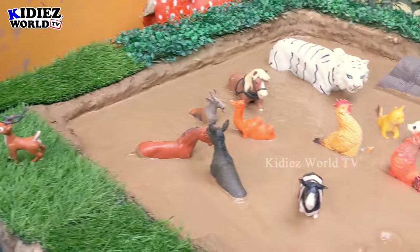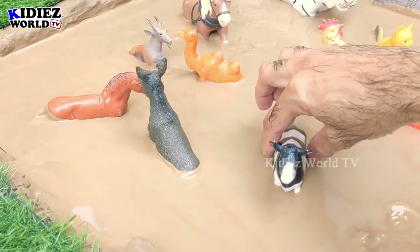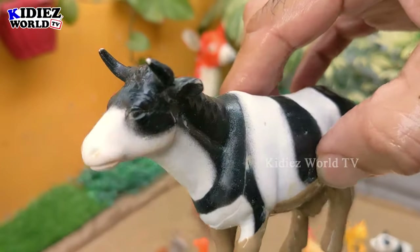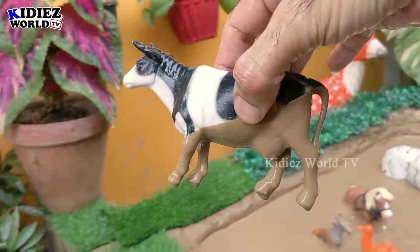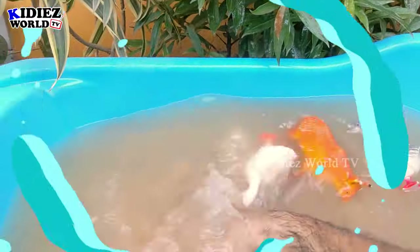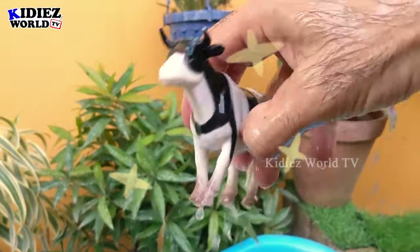And the next one we have is a lovely cow in the mud ground. The cow is a very big farm animal. Let's make her clean — here we go!